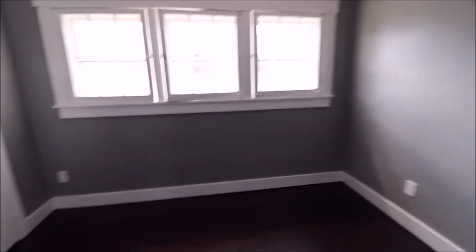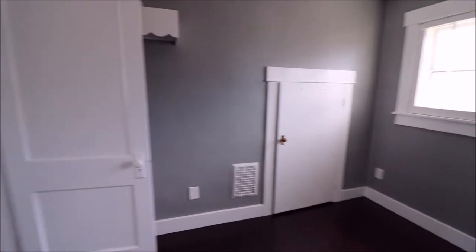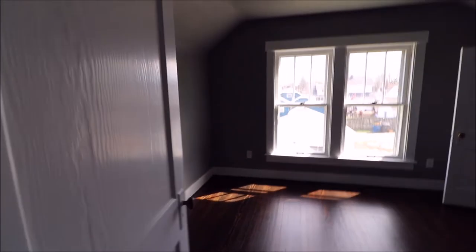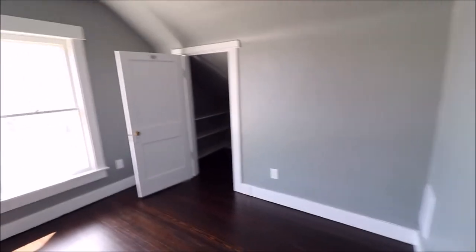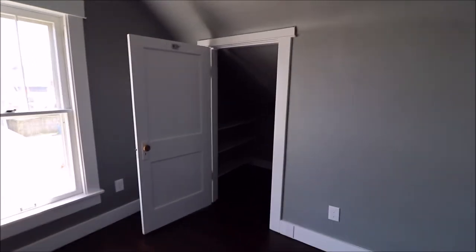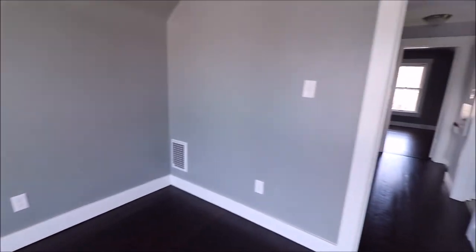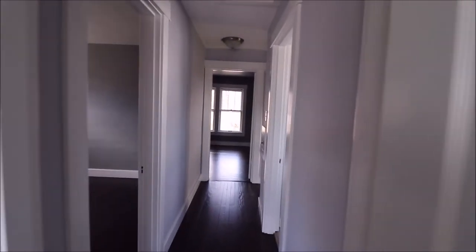The electrical has been finished in this house — all top knob and tube removed. Let's take a look into bedroom number four. Closet, closet. This is a nice house. Now let's go take a look in the basement.